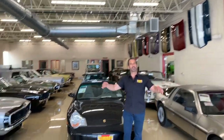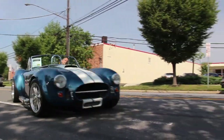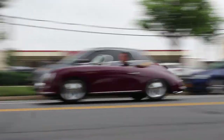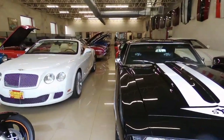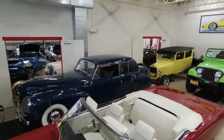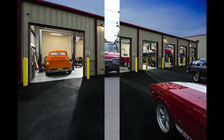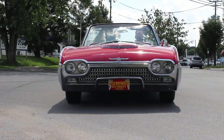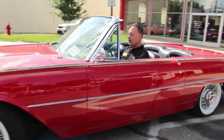Hi, I'm Tony Fleming and welcome to Fleming's Ultimate Garage. Say hi there, Mr. Budman.